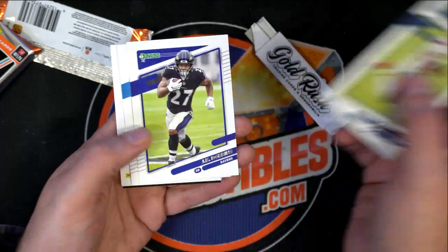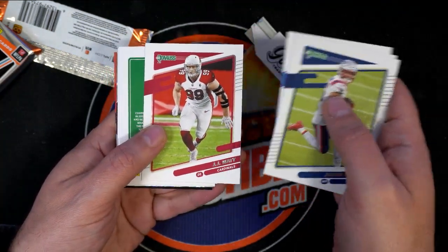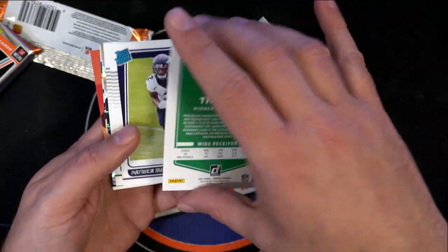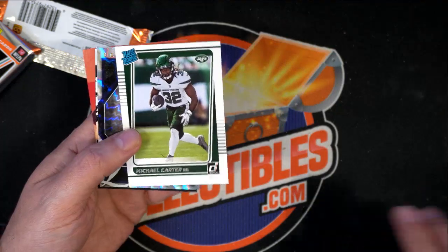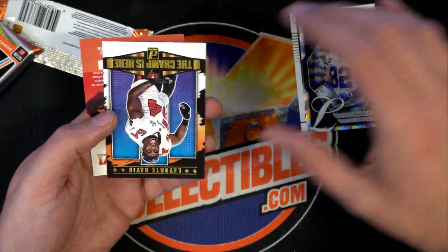What else we got? Keenan Allen, JJ Watt, Amari Cooper. All right, nice rated rookies — oh, that's a good one there, Michael Carter. That's a pretty good one, Jason Witten. Very very nice.